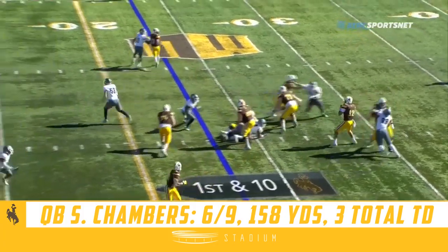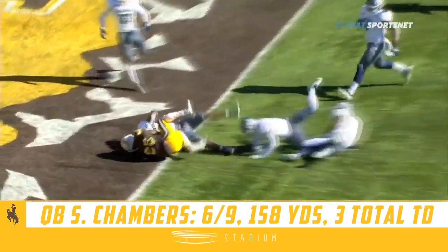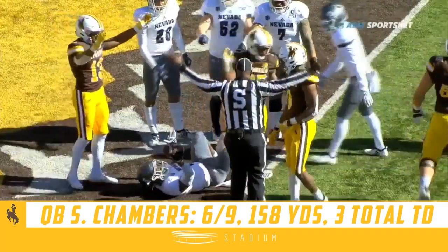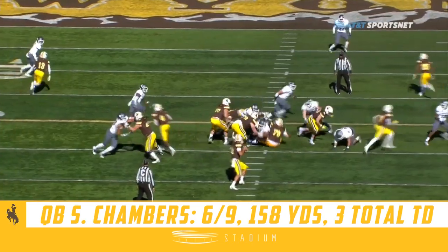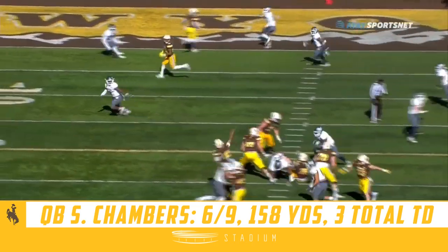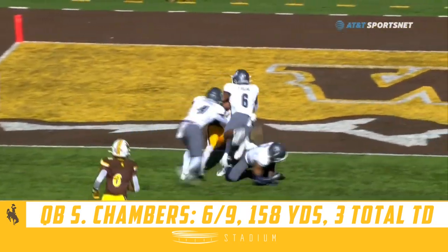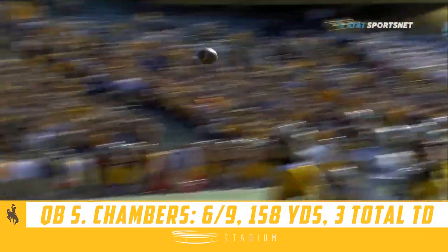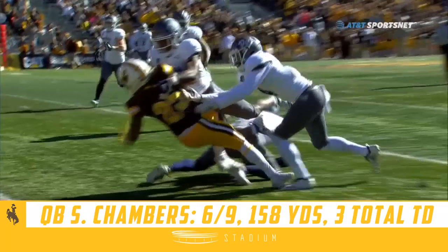We're going to go play action. Chambers steps up, fires a dart to the 5. Complete to the 1-yard line. It's Conway. Did not get in — he's going to be marked inside the 1. One of their premier playmakers, they find him early. This is a really good throw. You wonder how a kid that can throw that ball right there can complete under 40% of his passes. Look at this fastball — sticks it right on his body. It's a good, tough catch.